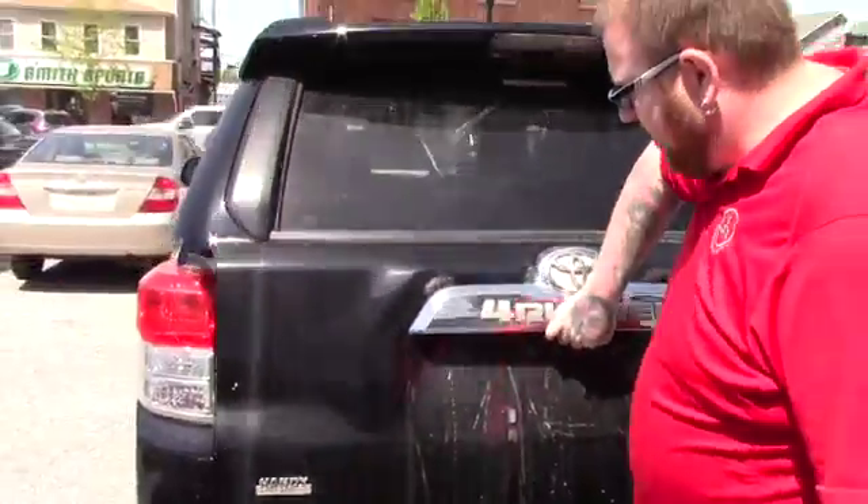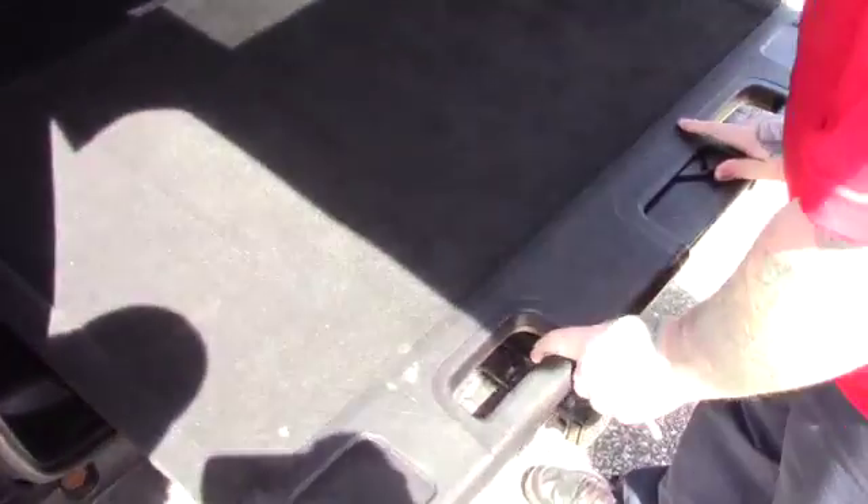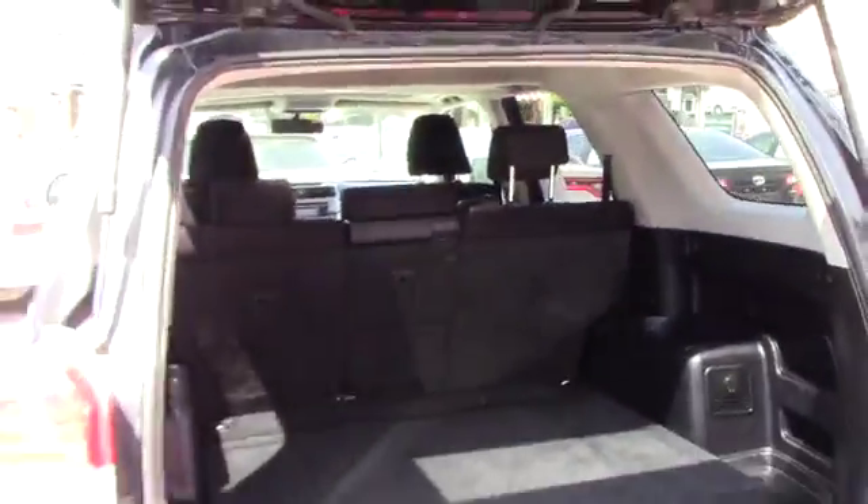Opening this up so you can get a look at the interior — this particular model doesn't have the third-row seating, but it does have this workbench that slides out of the back for additional ease of moving cargo around. These seats also fold down for additional room if needed.